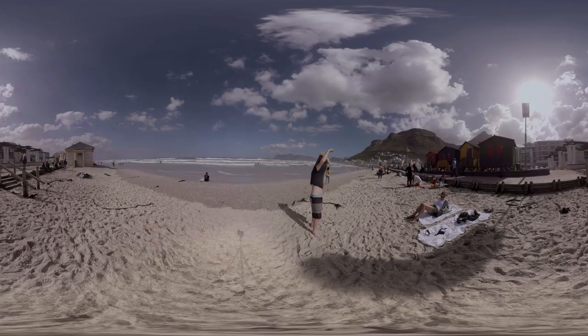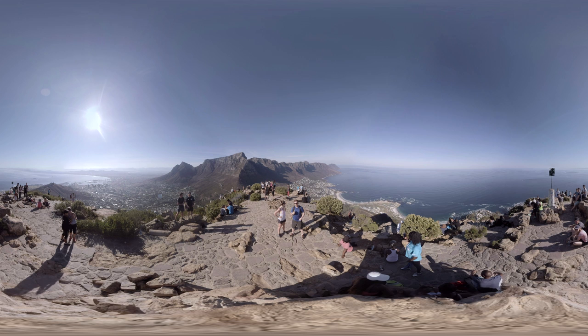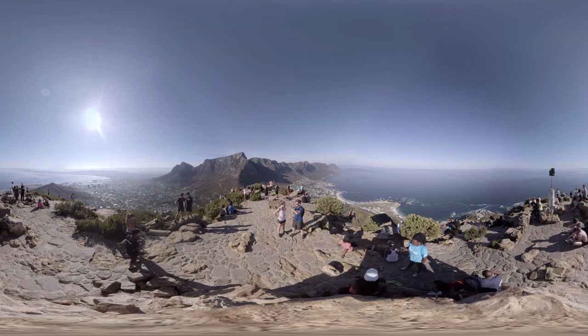One of my favorite places in all of Cape Town is the top of Lion's Head. Quite fitting for the video, you actually get a beautiful 360 degree view of the entire area. We've got downtown to my right, Clifton and Camps Bay behind me.